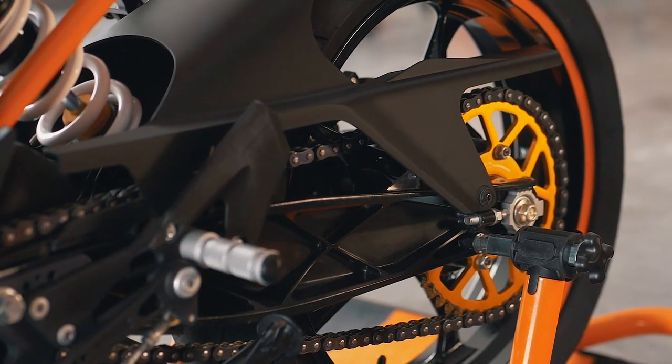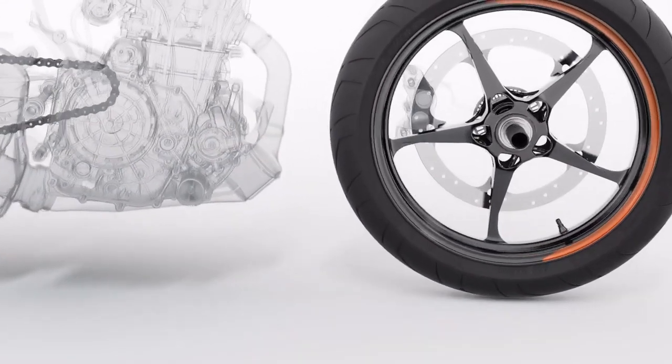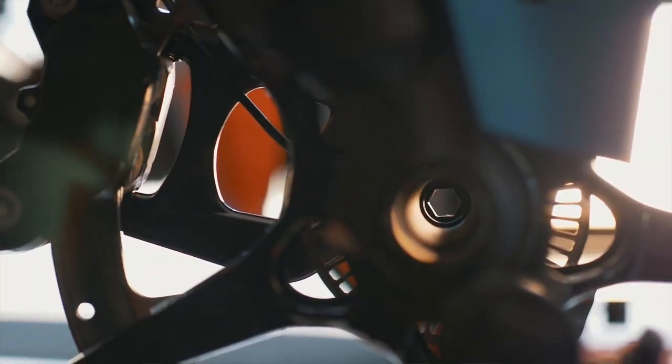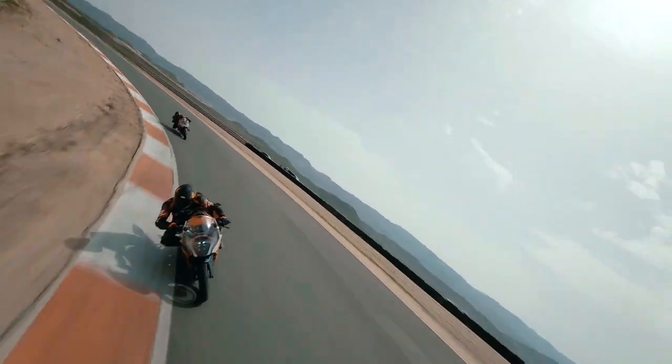To further weight-optimise the front of the motorcycle, we've utilised a hollow axle. This means we're only using the material we really need, without sacrificing torsional stiffness or strength. A big focus for us was improving handling and aerodynamics, which translated into a higher top speed. With this in mind, we also had to increase the braking power of the motorcycle.